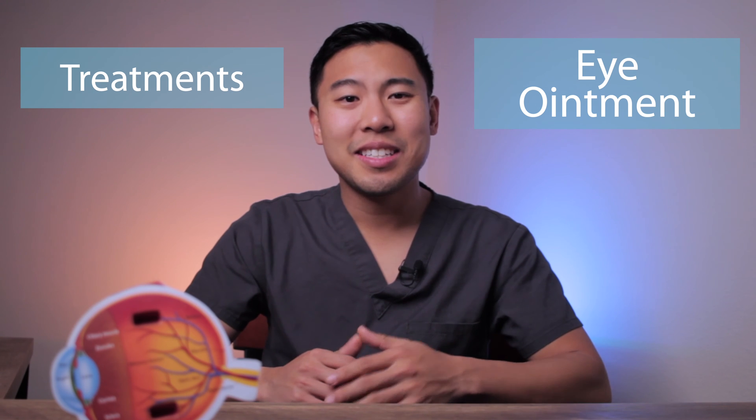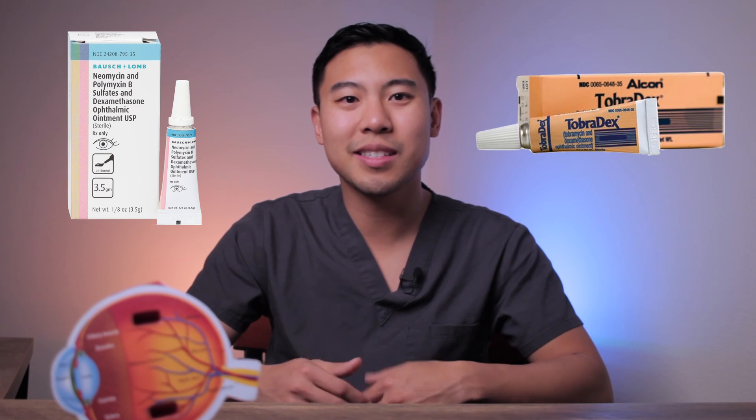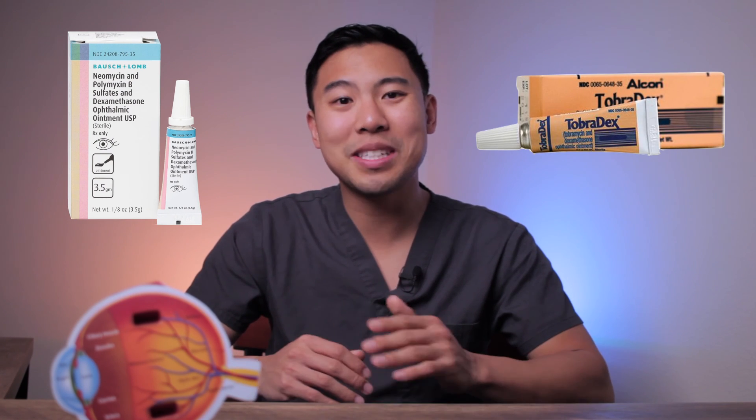Another treatment option for chalazia are eye ointments. Doctors often prescribe combination steroid and antibiotic ointments such as Maxitrol or Tobradex to be used on the chalazion to help decrease the swelling. Long-term use of steroid ointments can lead to side effects such as early cataract formation or increased eye pressure, so make sure to follow your doctor's instructions on proper usage of these ointments.